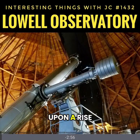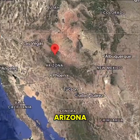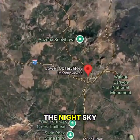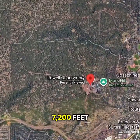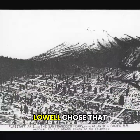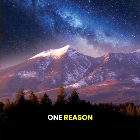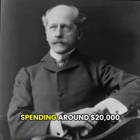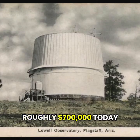Back in 1894, upon a rise called Mars Hill overlooking Flagstaff, Arizona, a man named Percival Lowell built a place to look deeper into the night sky. The Lowell Observatory sits about 7,200 feet or 2,195 meters above sea level. Lowell chose that high, dry patch of land for one reason: clear skies. He paid for the whole thing himself, spending around $20,000 at the time — roughly $700,000 today.